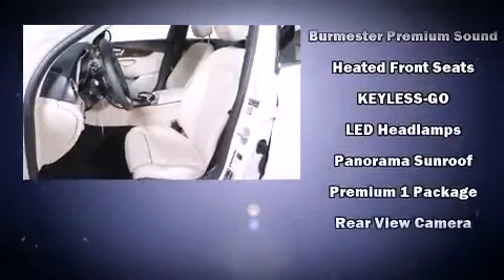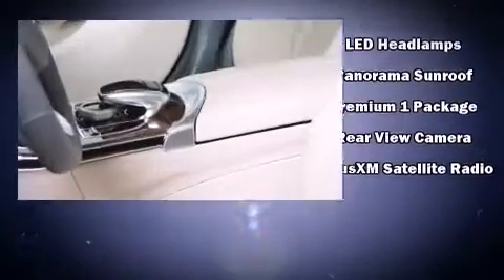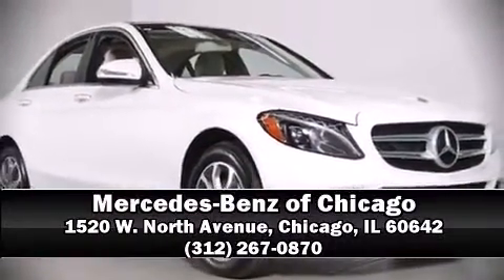This vehicle has achieved certified pre-owned status by passing Mercedes-Benz's comprehensive certification process. Our experienced sales staff is eager to share its knowledge and enthusiasm with you. Come on in and take a test drive.